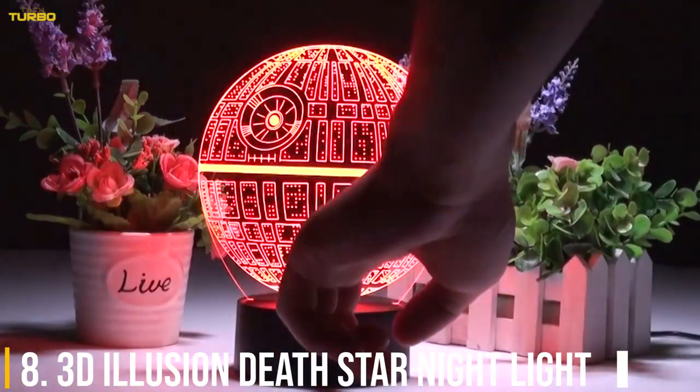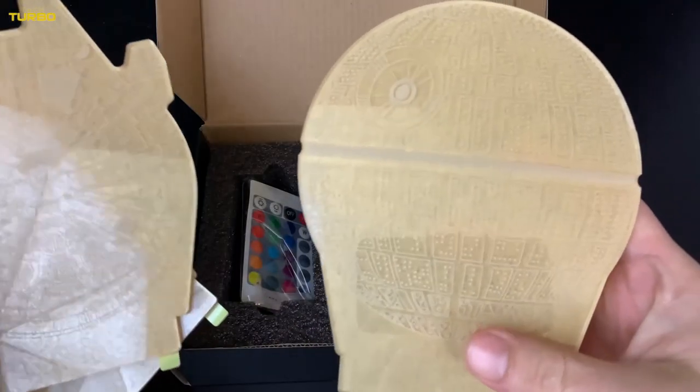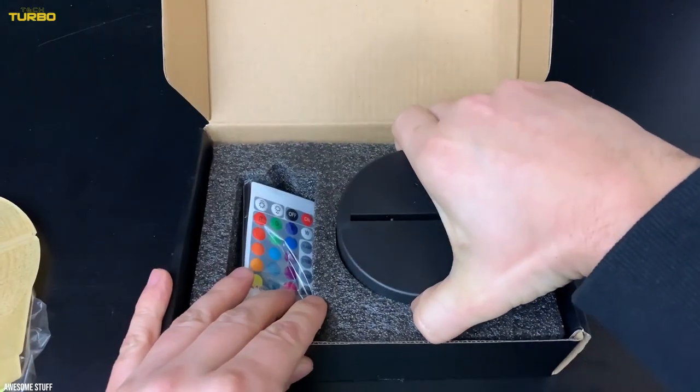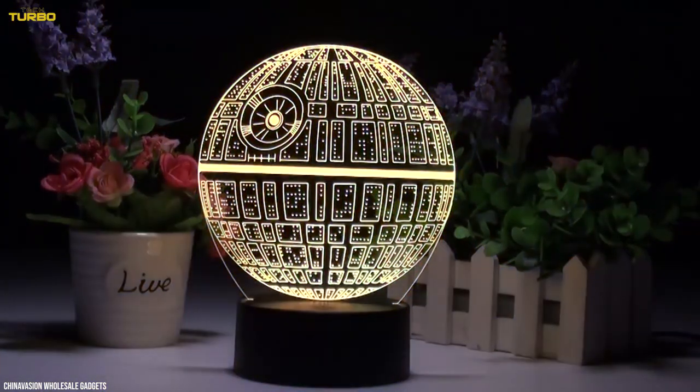Number 8: 3D Illusion Death Star Nightlight. If you're a Star Wars fan, we have a perfect bedroom addition for you. This 3D Illusion Death Star Nightlight has seven color options: red, green, blue, yellow, cyan, pink, and white.